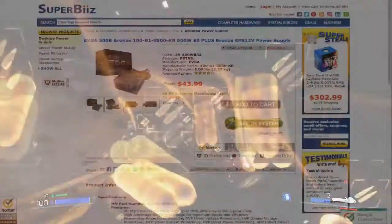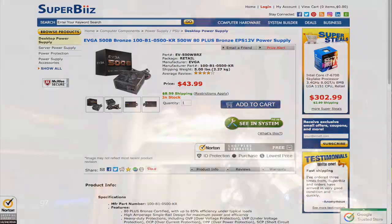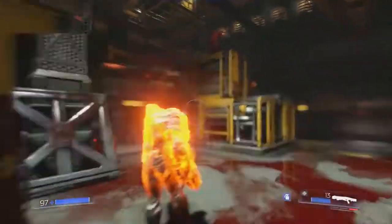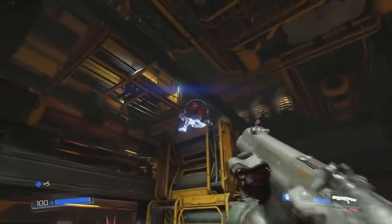Powering the build is going to be the EVGA 500W 80 Plus Bronze Certified ATX power supply for $44. Not the best power supply on the market, but for $44 it's going to do everything you need. It is Bronze Certified, and this build is very power efficient — the i5-6400 and the GTX 1060 are both very power-efficient components.